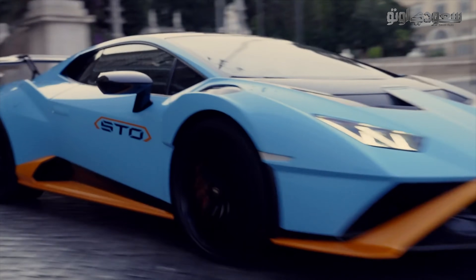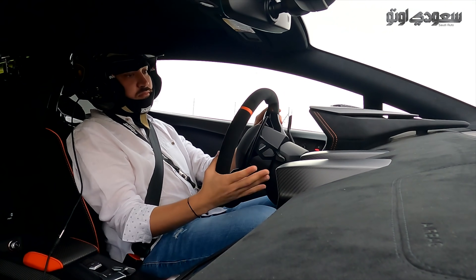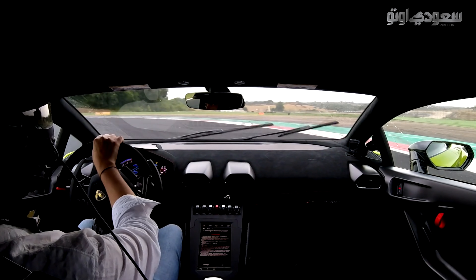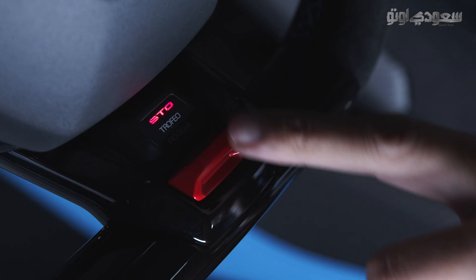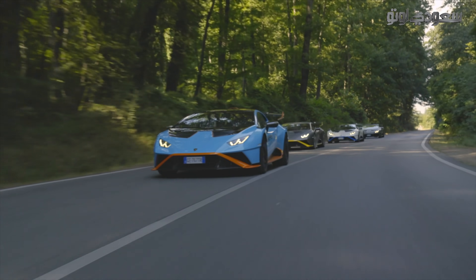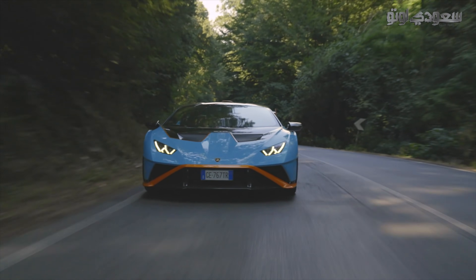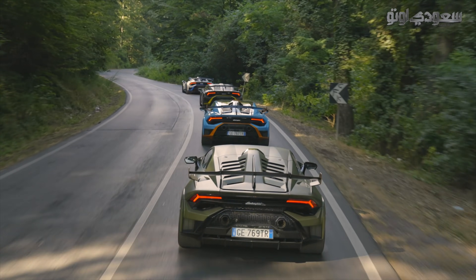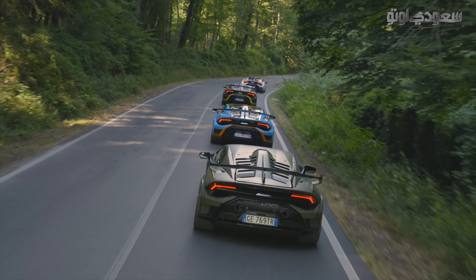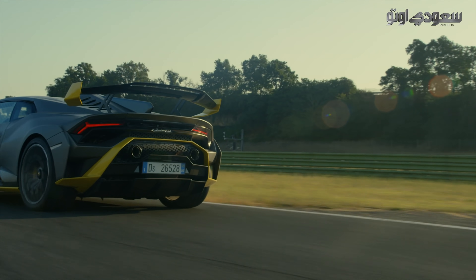المقصورة تضم شاشة لمس HMI عالية الجودة للاتصالات والترفيه، ونظام الإدارة الذكية للشبكة التكيفية LDVI. التعليق صلب والتنقل سريع جداً في تروس ناقل الحركة، والتوجيه أكثر ثباتاً من طرازات هوراكان السابقة. كل هذا يرجع لنظام أنيما لأوضاع القيادة الذكية: STO وTrofeo وPioggia، حيث يُستخدم وضع STO للقيادة على الطرق المفتوحة والمنعطفات.